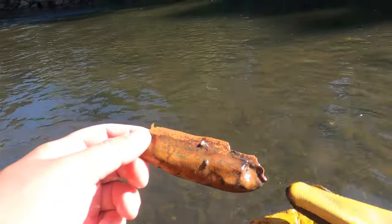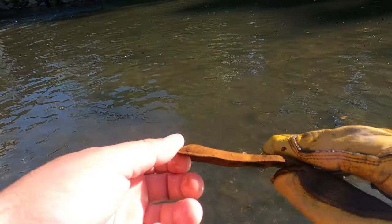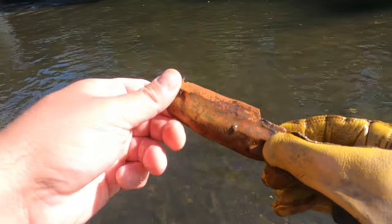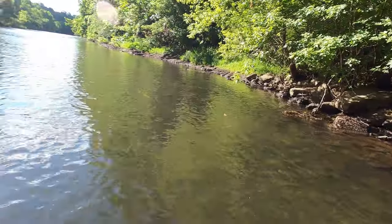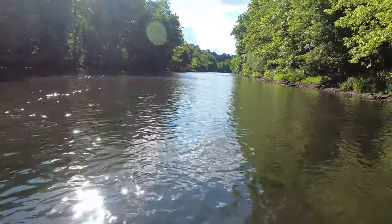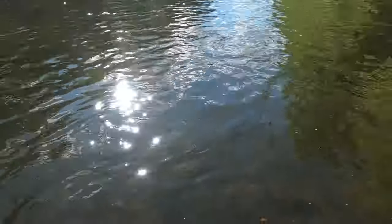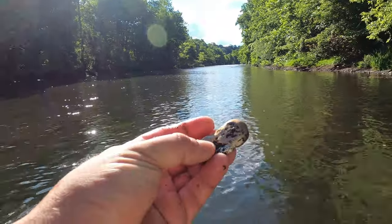I always get excited when I find something that has a rivet in it - not quite sure what this is, but it's nonetheless a pretty cool find. Here's a pretty cool thing just seen laying on the surface - a railroad tie, nothing to it but it's pretty neat. Also got some other shiny stuff, probably a can or melted aluminum. This stuff is laying everywhere.